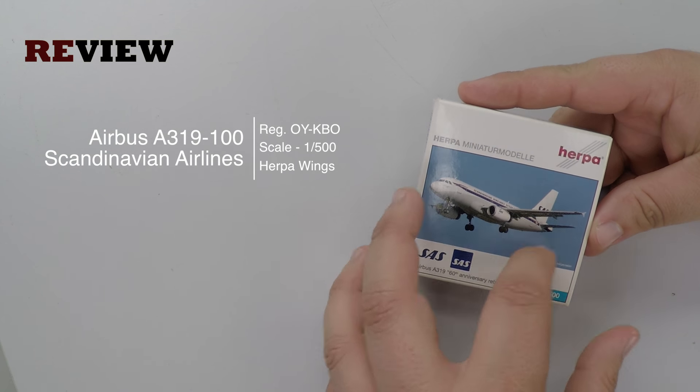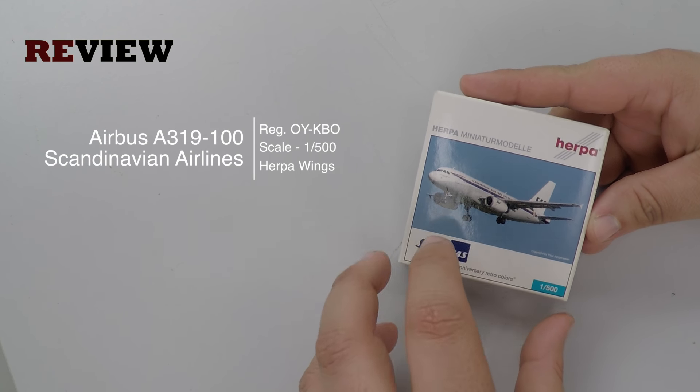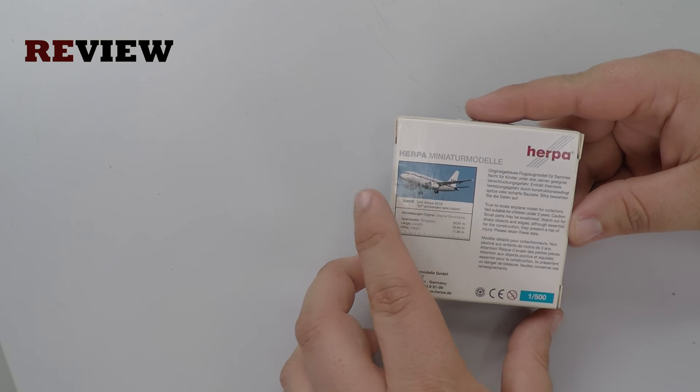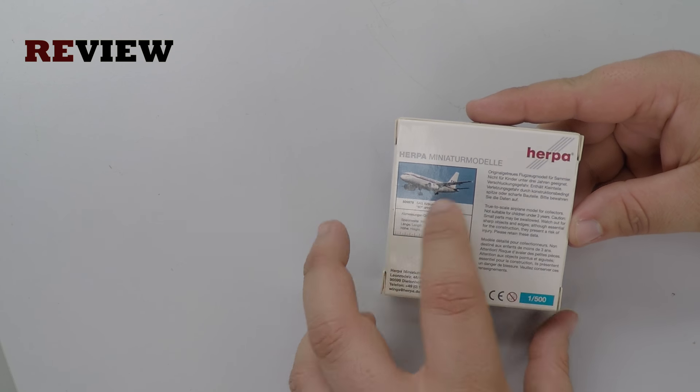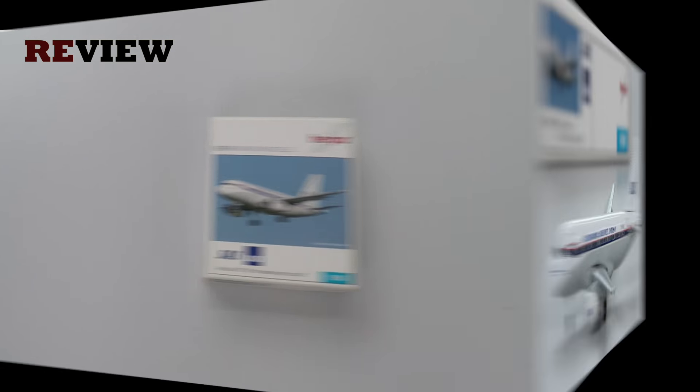As always we start off with the box, and here we have a very nice image of the aircraft and the Scandinavian Airlines branding. On the back side of the box we have the image once more, the original dimensions of the aircraft, and some additional information. So let's take a closer look inside the box.